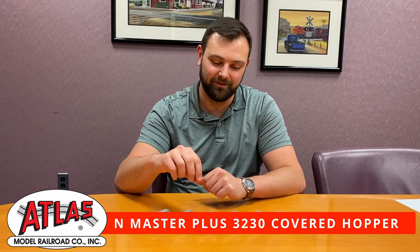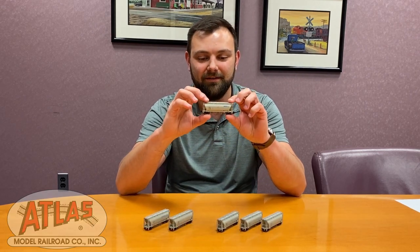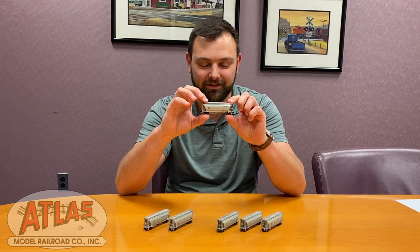Hey everyone, it's Matt with Atlas Model Railroad, and today we're going to take a look at our all-new N-Scale covered hopper, the Pressure Differential 3230.